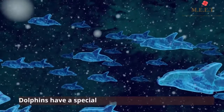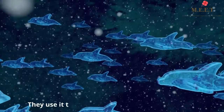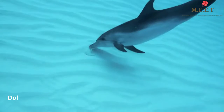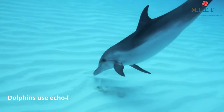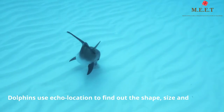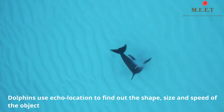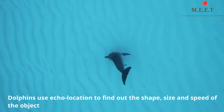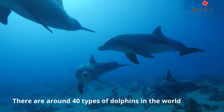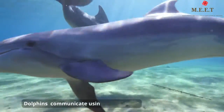How do they do this? Well, they make a special sound which bounces off objects, and when the sound returns, it tells them about the shape, size, and speed of the object. This is very useful while hunting.